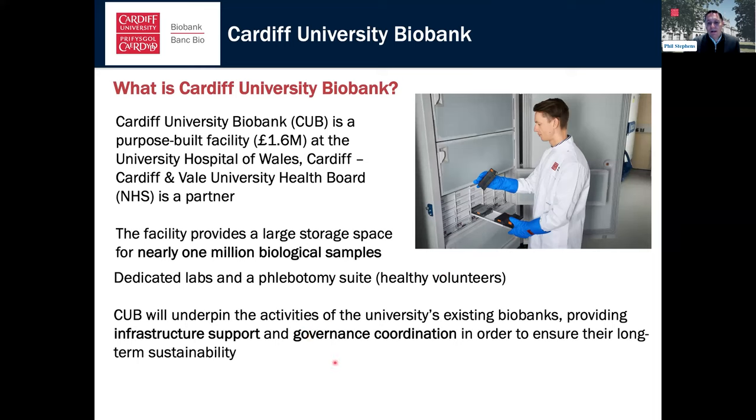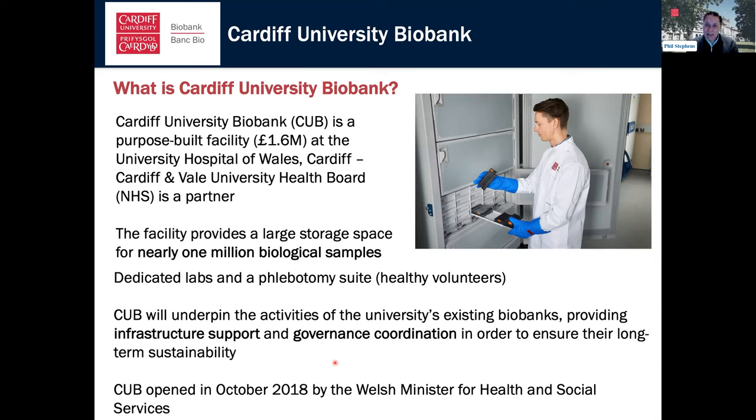CUB is there to underpin existing biobanking activity across the university — some biobanks have been integrated, others remain standalone but we're available to help them. It's about collecting new samples and coordinating governance: we previously had eight different biobanks each with their own governance, and CUB has enabled us to centralize that. We opened in October 2018 — the business case was approved in 2015 — and it was launched by Vaughan Gething, the Welsh Minister for Health and Social Services. We haven't been going very long, and of course COVID hit in the middle of that, making it a challenging but interesting time.